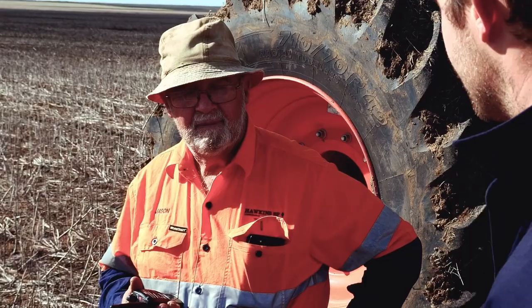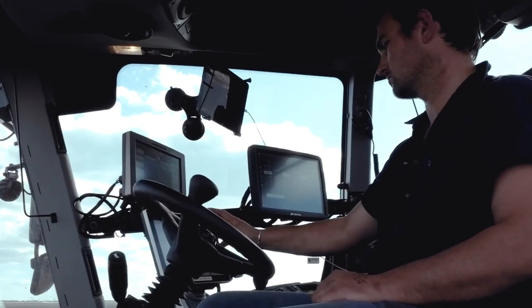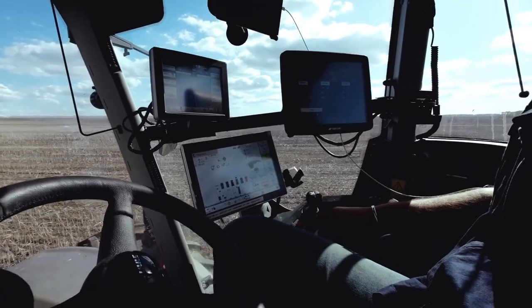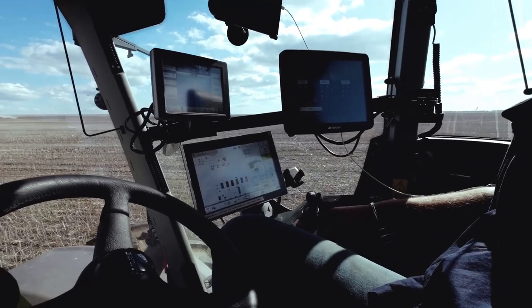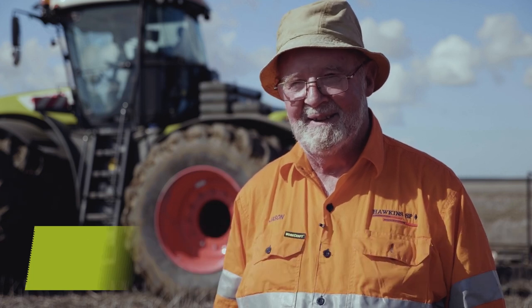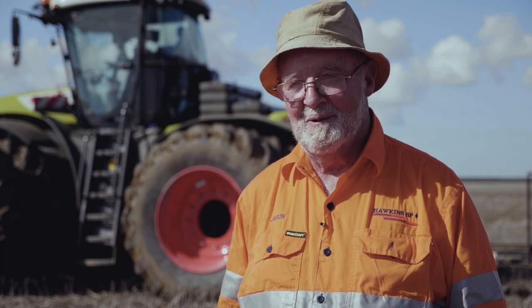Ali's offsider, former farmer, engineer and long-standing colleague Keith Parker is impressed by the torque and fuel efficiency. He estimates that fuel consumption has halved. "I like these tractors very, very much. They're so quiet and the thing that really impresses me is the torque that you can get out of the motor and the transmission at around about 1,200 to 1,400 revs. You think the thing's got no more go in it, but it just stays there and keeps lugging away beautifully."